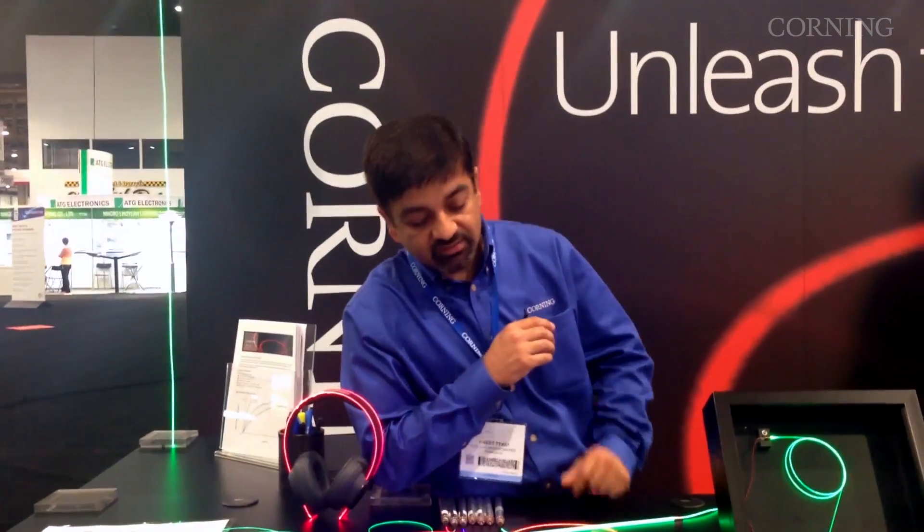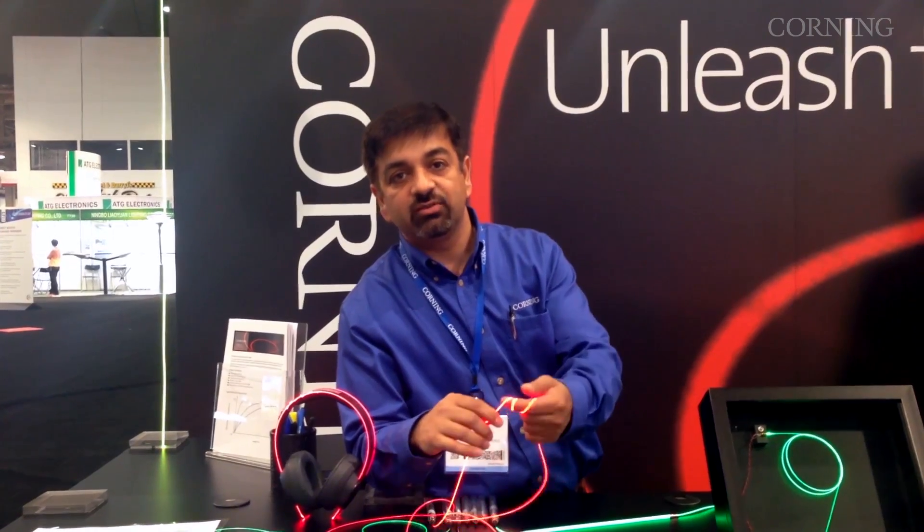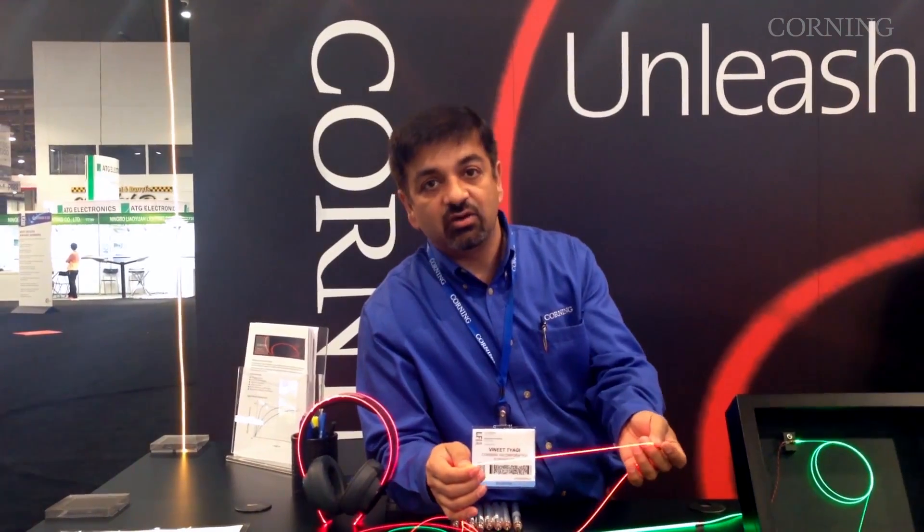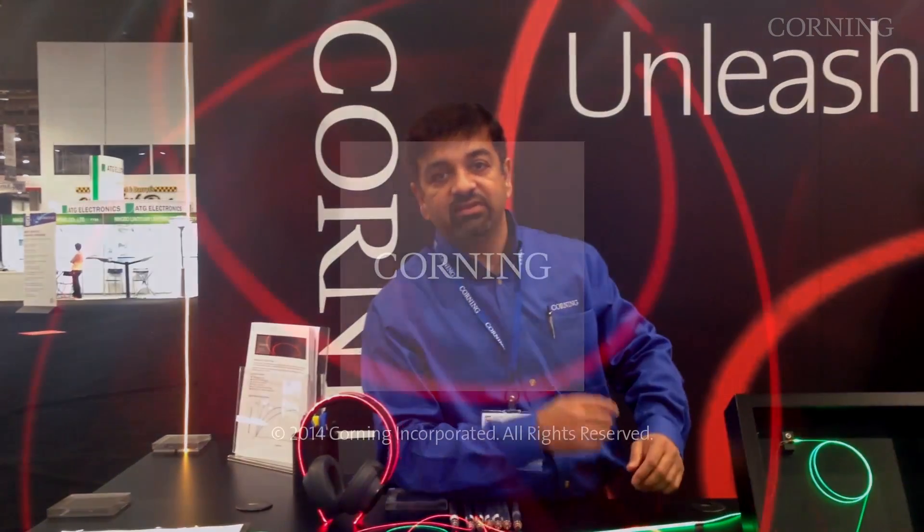There has been fiber optic around, but they haven't seen anything as thin, as flexible, as uniform in brightness compared to anything that's out there. So we are excited about what we are seeing over here.